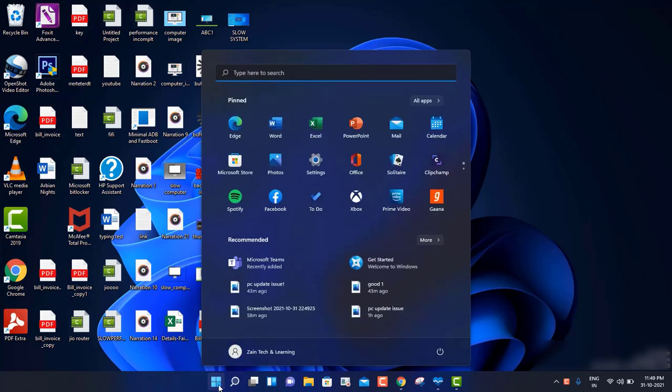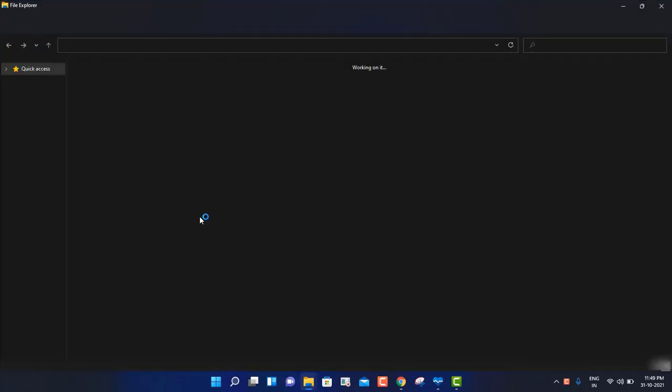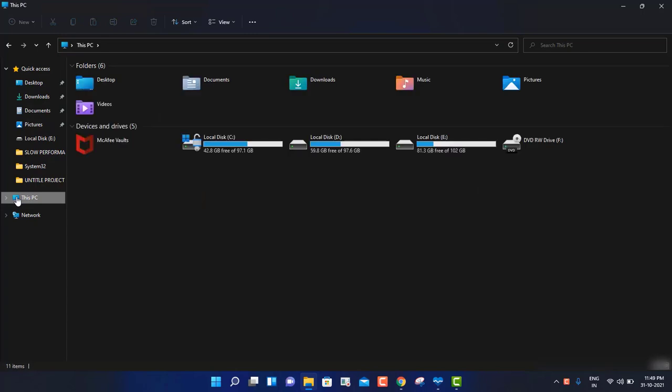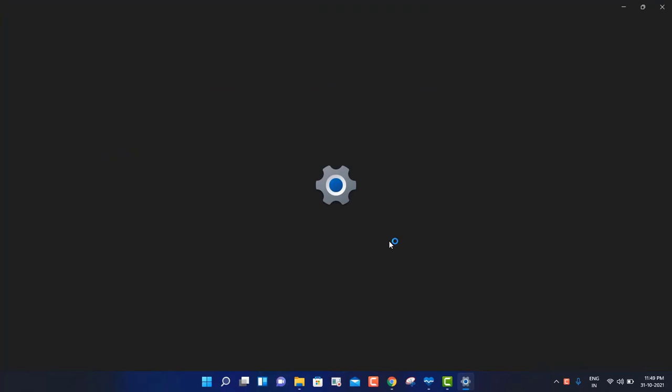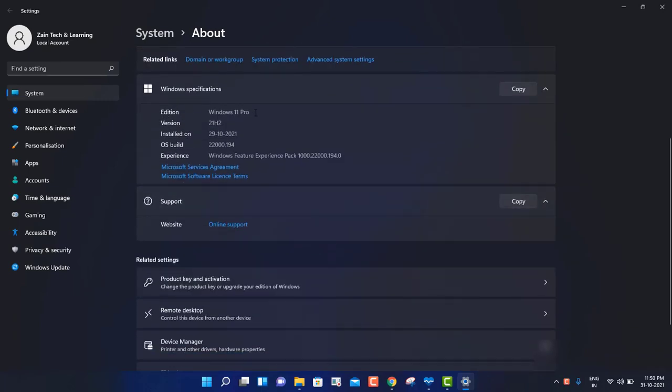If I go to the File Manager and go to This PC, when I right-click and click on Properties, it will show you whether your machine is running on Windows 10 or Windows 11. My machine is running with Windows 11 Pro because the previous version was Windows 10 Pro. I've been using it for a couple of days and it's working smoothly fine. I thought I should share this trick with you so that you can also update your machine to Windows 11.